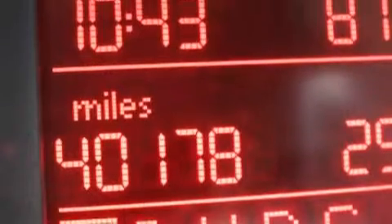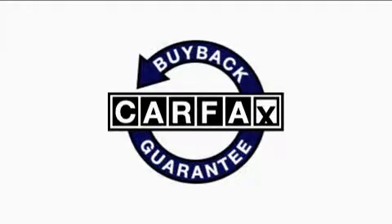It also has a traction control system, an anti-lock braking system, and fewer than 41,000 miles on the odometer. This Volkswagen has had only one owner, and it qualifies for the Carfax buyback guarantee.